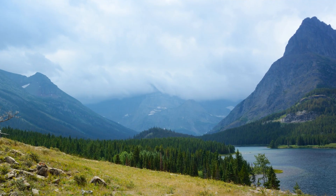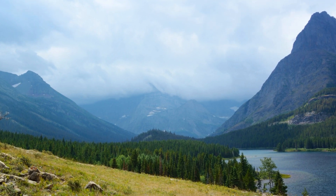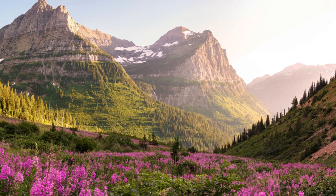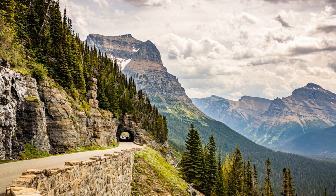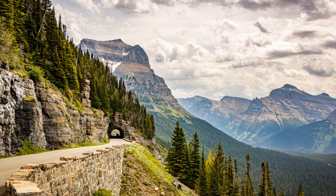From the towering peaks to the tranquil lakes, from the whispering forests to the historic lodges, every corner of Glacier National Park invites you to explore, to discover, and to be inspired.